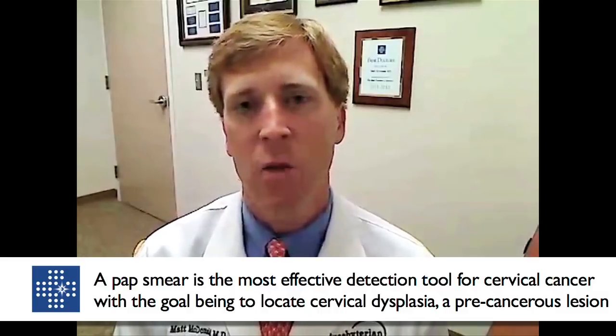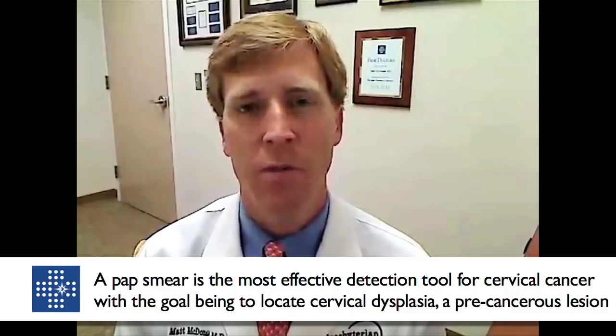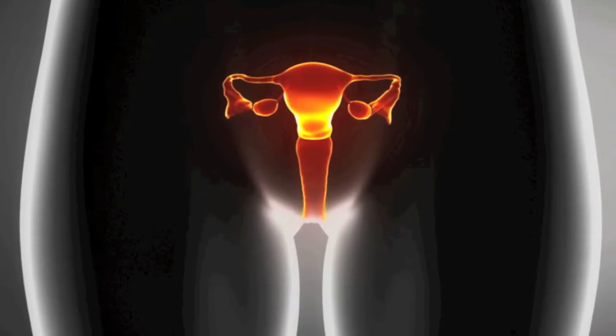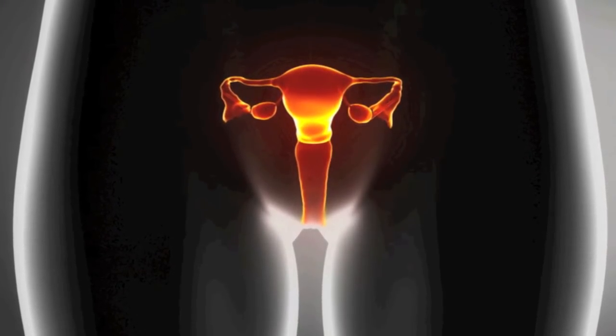Within the realm of abnormal — meaning abnormal cells on the cervix, which is called dysplasia in physician terms — a pap smear is very good at telling us who has no dysplasia and who does have some dysplasia. But it is not a good test at telling us what degree that dysplasia exists.